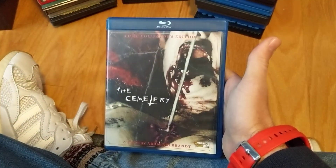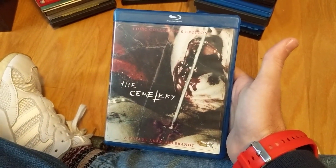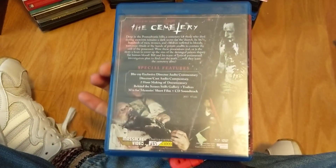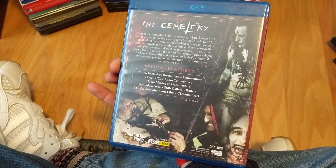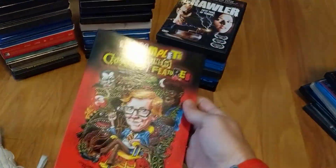I got lucky on eBay — I'd regretted being on the fence about this one. Was able to find a nice four-disc edition put out by Masker Video a while back. Mixed reviews, but I have some of this director's movies in my collection already, so why not take a chance — The Cemetery.